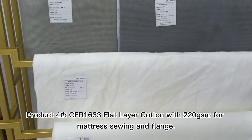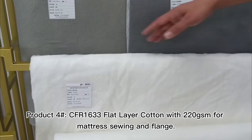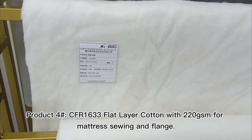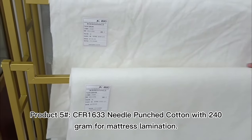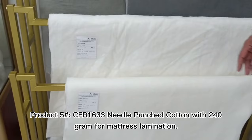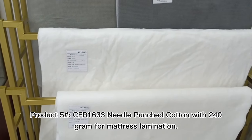Product 4: CFR 1633 Flat Layer Cotton with 220g SM4 Mattress Sewing and Flange. Product 5: CFR 1633 Needle Punch Cotton with 240g for Mattress Lamination.